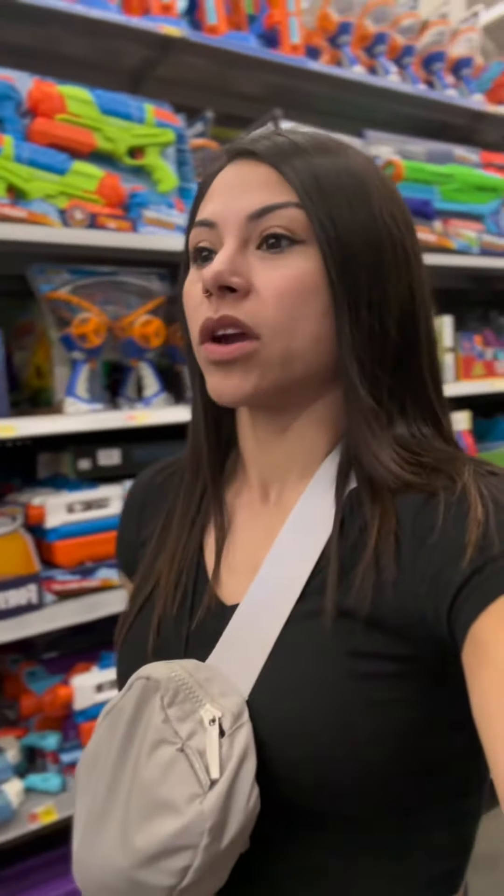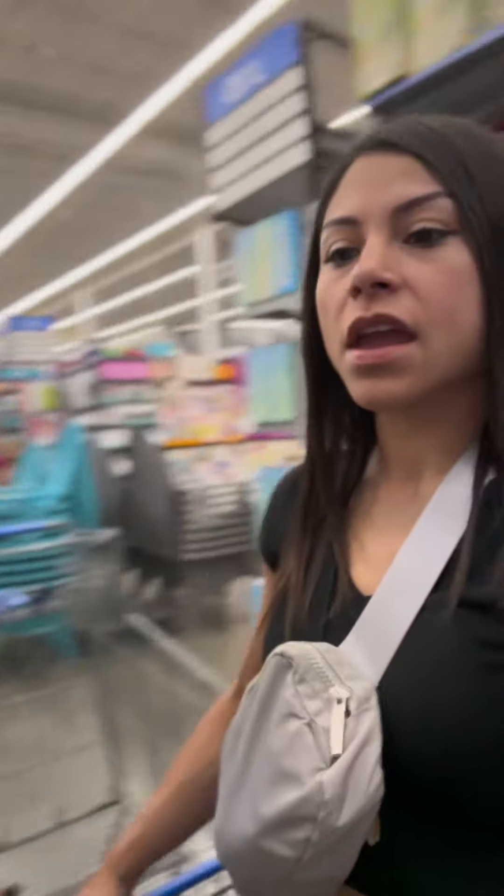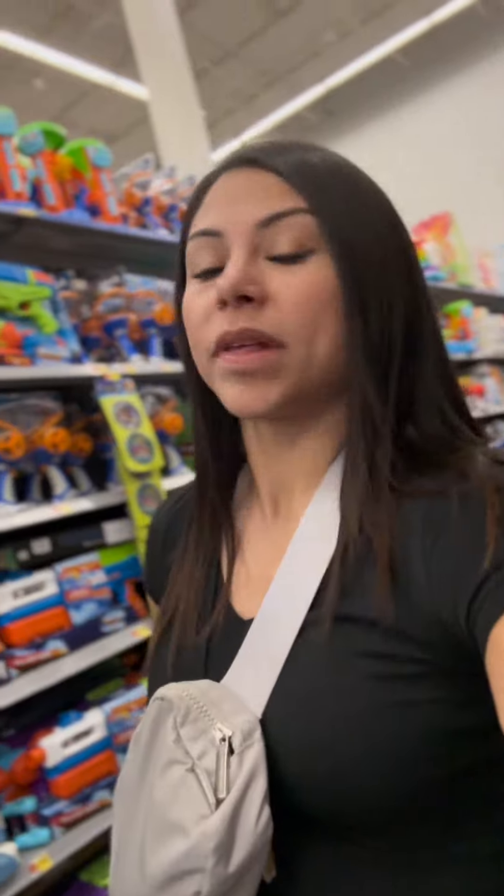Another day of sourcing. We are at Walmart with my number one shopping friend Levi, looking for items that we could flip for profit on Amazon, eBay, online — replenishable items to keep in inventory. So let's begin.